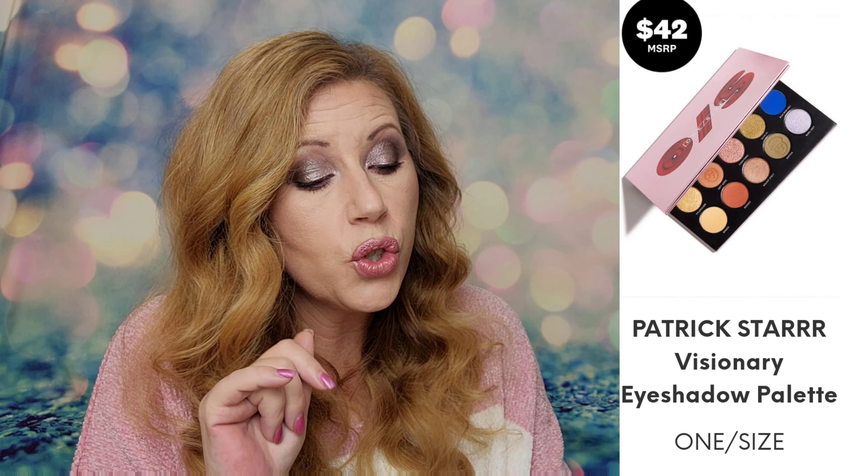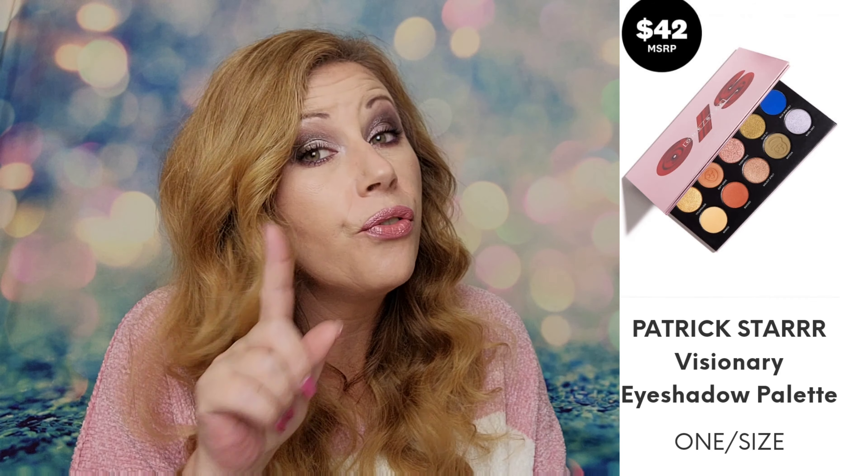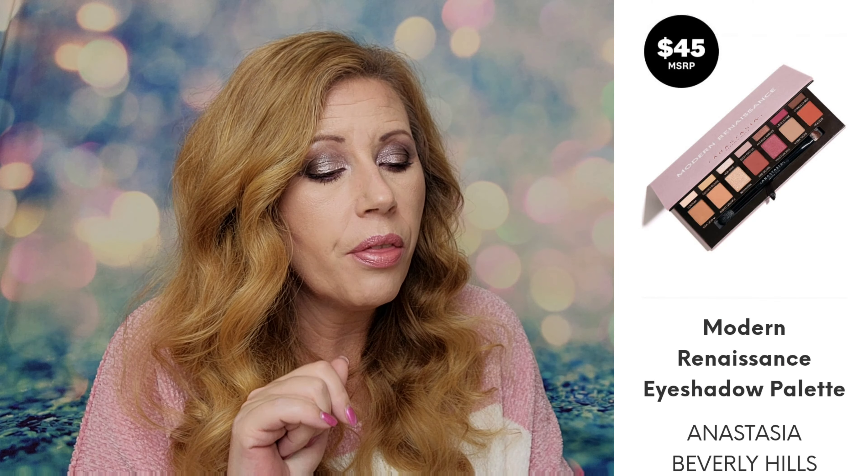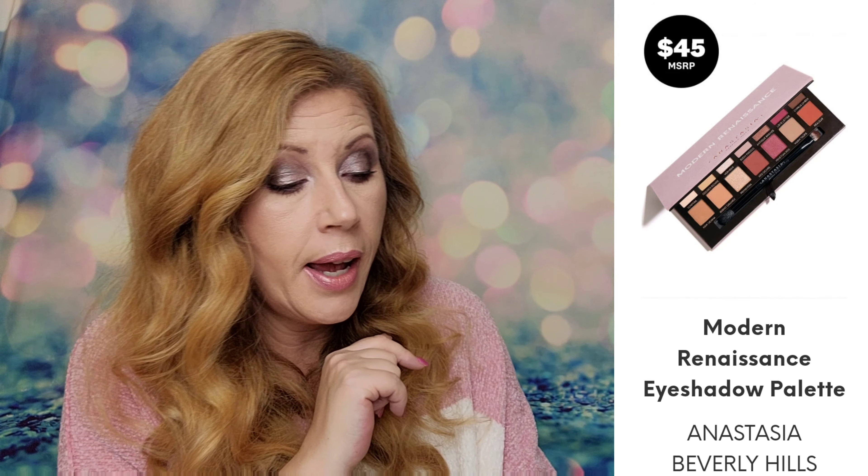We have two palettes that are confirmed — probably going to be a choice, so you'll probably get to choose one of them. The two palettes you could potentially get are the One Size Patrick Star Visionary Eyeshadow Palette which retails for $42, or the Anastasia Beverly Hills Modern Renaissance Eyeshadow Palette which retails for $45.